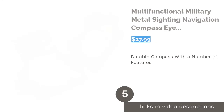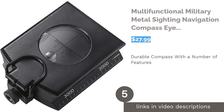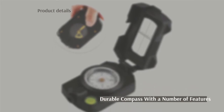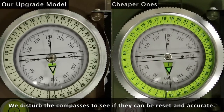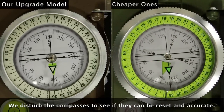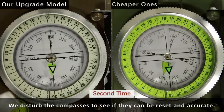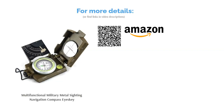The next product is the multifunctional military metal sighting navigation compass by Ice Ski. If you're looking for something more than a basic compass, this might be the one for you. It's housed in a metal casing with a luminous dial and a built-in clinometer. It also has a sighting optic so you can look in the distance while seeing the reading. Some reports note that parts weren't level enough, especially the clinometer, but many reviewers say it's well made, durable, easy to read, and user friendly.